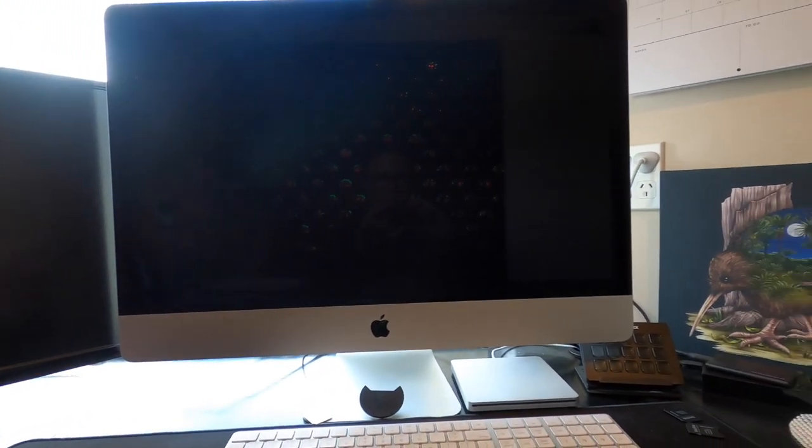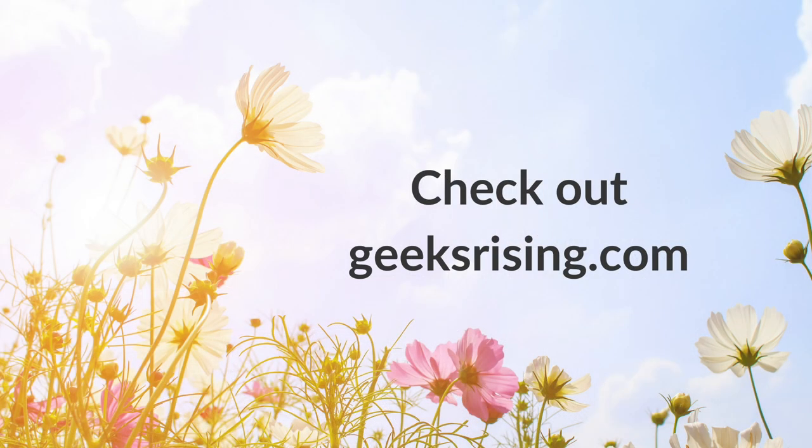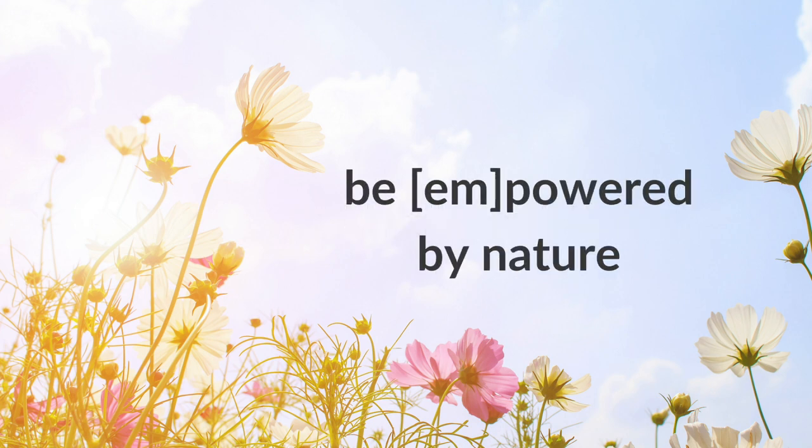I hope you enjoyed that, and thank you for watching. Please do check out everything else that we've got at geeksrising.com. And until next time, be empowered by nature.